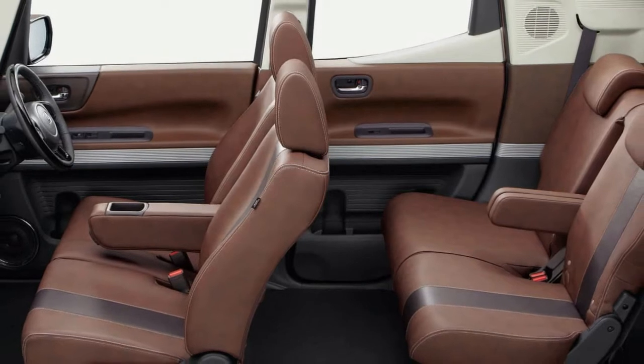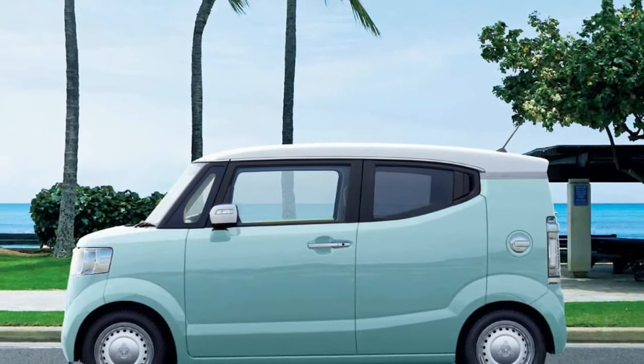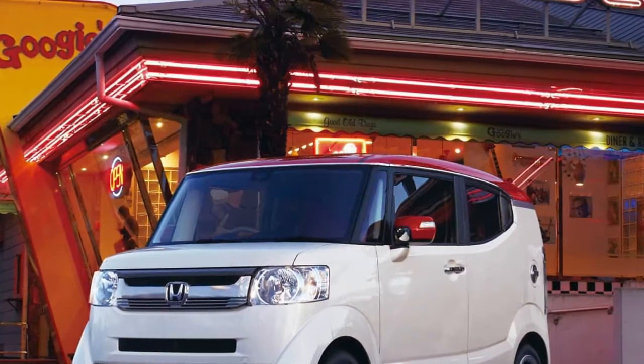Honda expects to sell 500 of them every month in Japan, which makes it something of a footnote in overall N-Box series sales, but a rather stylish one to our eyes.